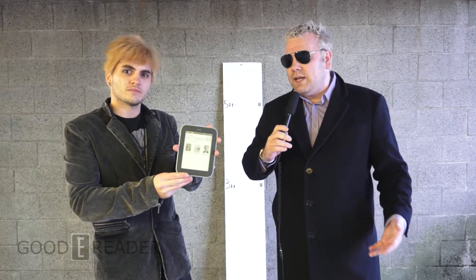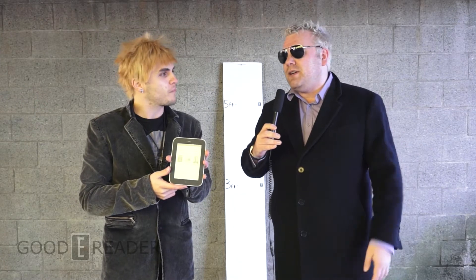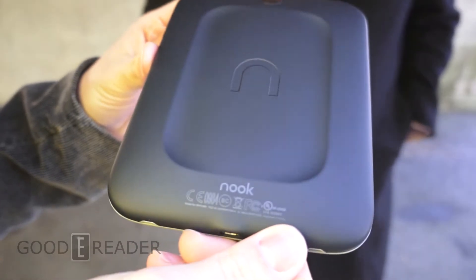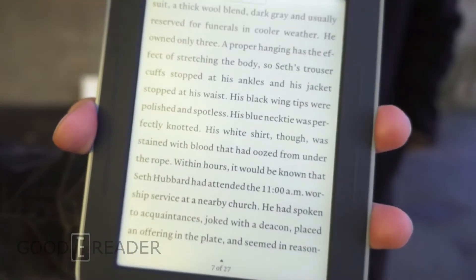From what we saw in the Simple Touch drop test a couple weeks ago, we're worried the power button may fly off again. We're also concerned about the glow light — we'll test at all stages to see if it gets disrupted. It's a windy day, which may affect how it drops. Before we start, let's look at the overall condition: it's in perfect condition, no scratches or dents — but not for long.